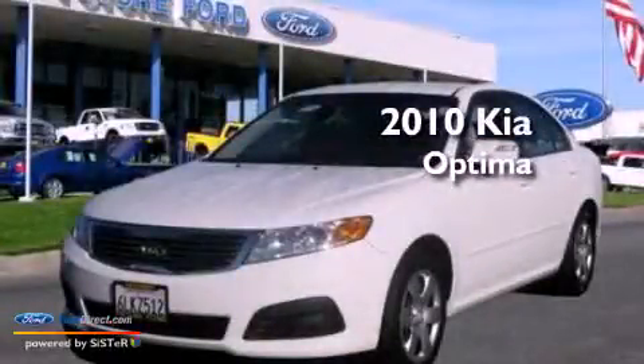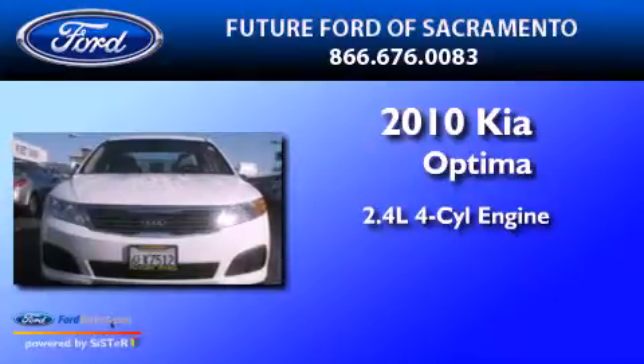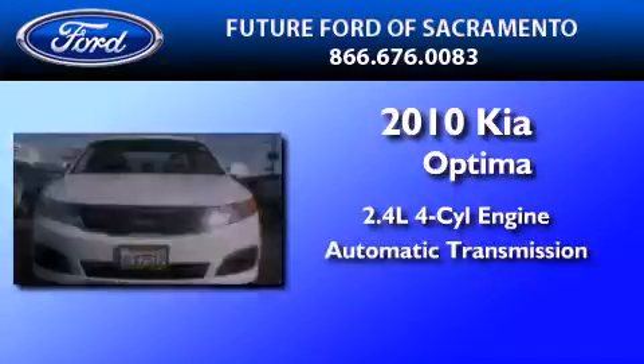This is a 2010 Kia Optima. It features a 2.4-liter four-cylinder engine and an automatic transmission.